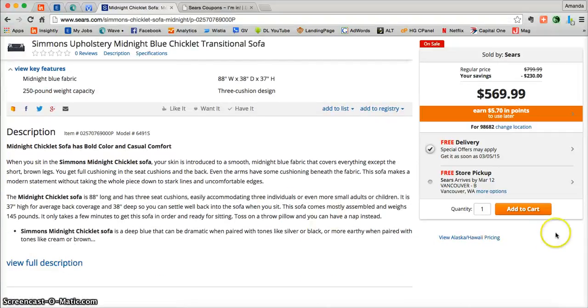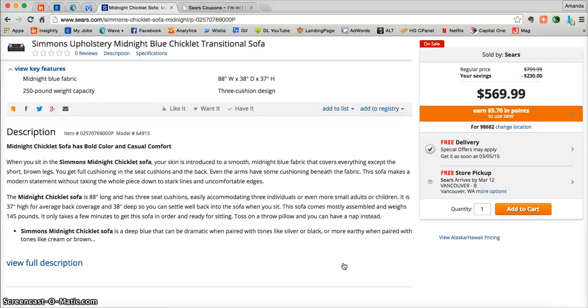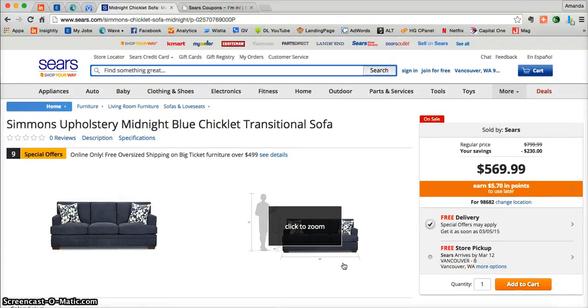Once you're ready, all you need to do is click on Add to Cart and that's going to put that product into your cart. From there you can choose to either continue shopping or go directly to your cart to check out. Feel free to continue shopping everything Sears.com has to offer — they have literally everything.